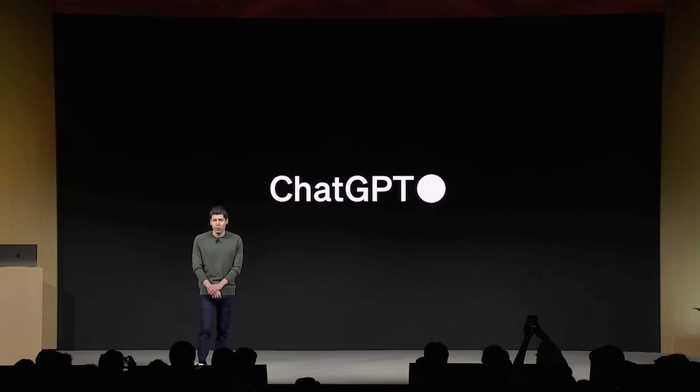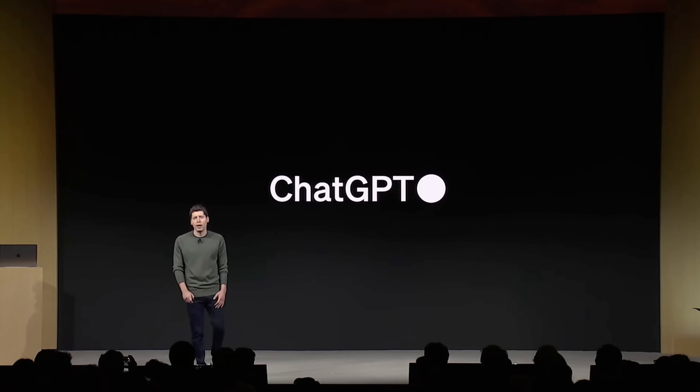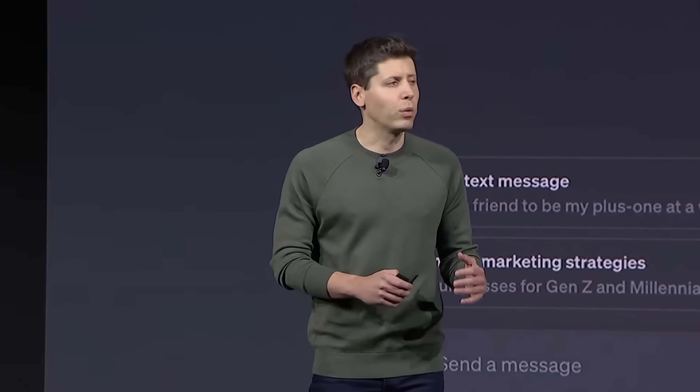ChatGPT now uses GPT-4 Turbo with all the latest improvements, including the updated knowledge cutoff, live today. GPT-4 can now browse the web, write and run code, analyze data, take and generate images, and more. The model picker — where you had to manually select DALL-E, web browsing, or data analysis — is gone. ChatGPT will just know what to use and when.